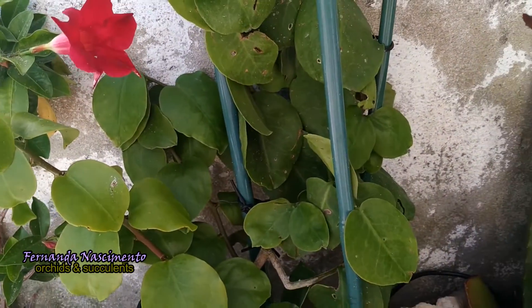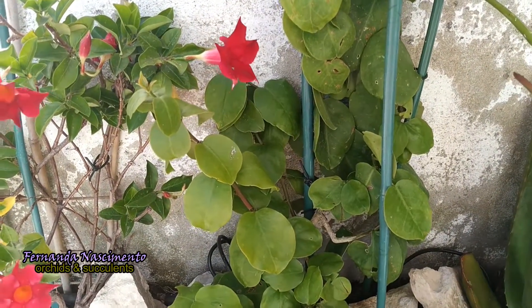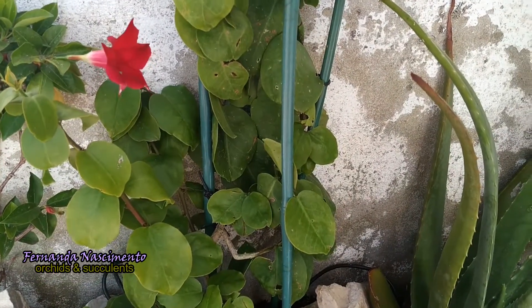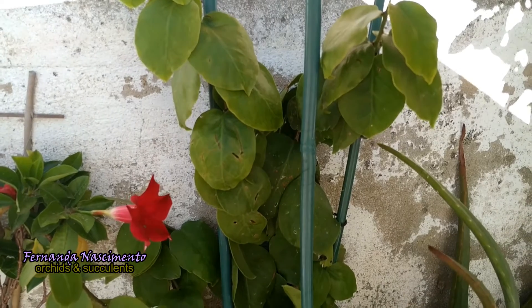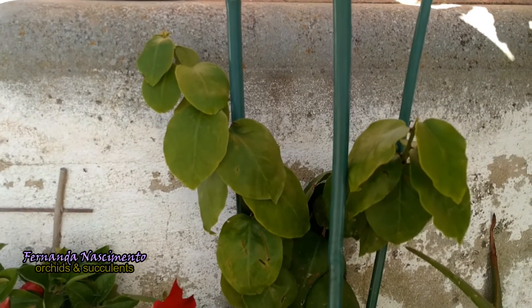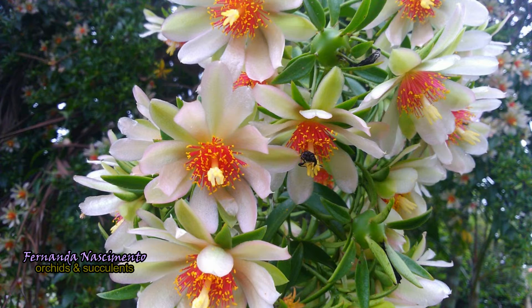But going back to our Pereskia aculeata — this is only a small plant that started as a cutting, but it will grow bigger, as large as I let it. I hope it can bloom for me in the near future. The blooms are very showy, strong fragrant blossoms, followed by beautiful clusters of yellow berries, which are edible, as well as the young shoots and leaves. And the flowers are of great value to bees.